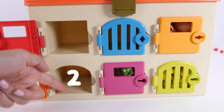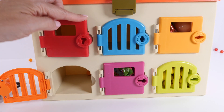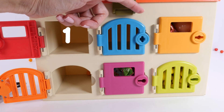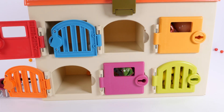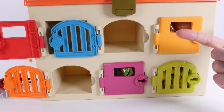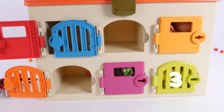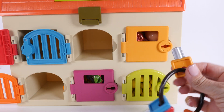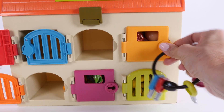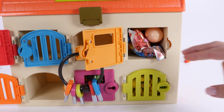Okay, so we started with six doors — one, two, three, four, five, six — and we've opened one, two, three. So how many do we have left? Let's count: one, two, three — three doors left to open! I think we should do the light orange door. Ooh, it looks like there's a lot of fun stuff!